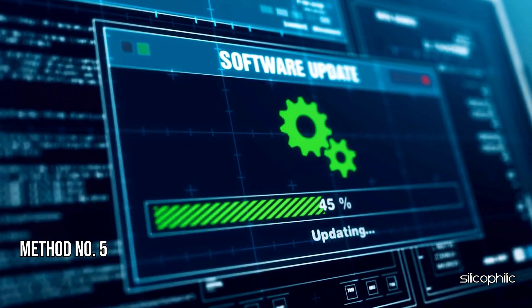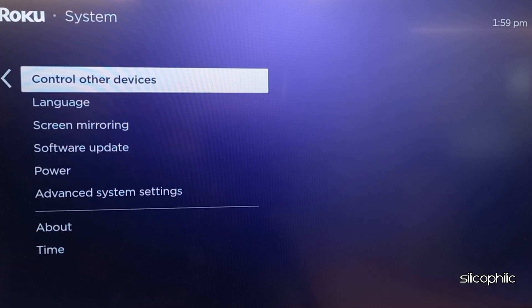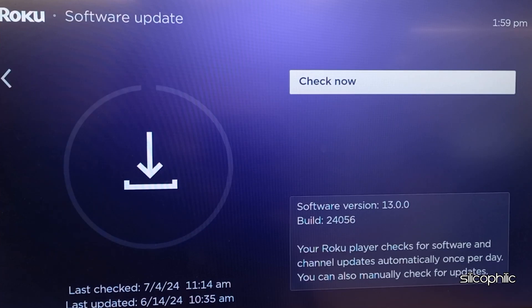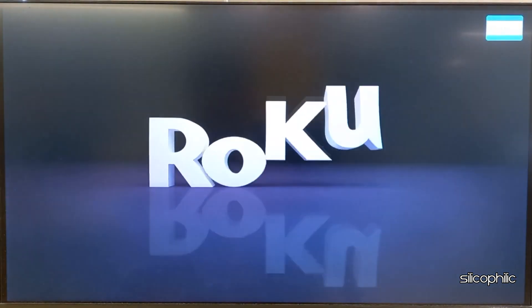Method 5: Check for Software Updates. Go to your Roku settings and select System. Choose Software Update to check for and install any available updates. Once you install the updates, you can restart the device and check for the error.